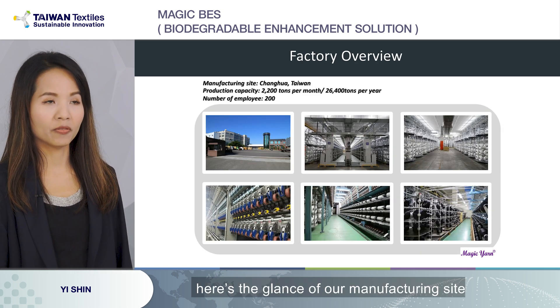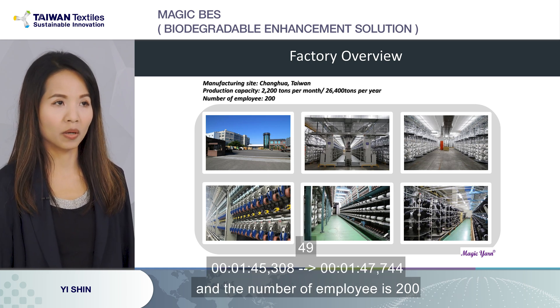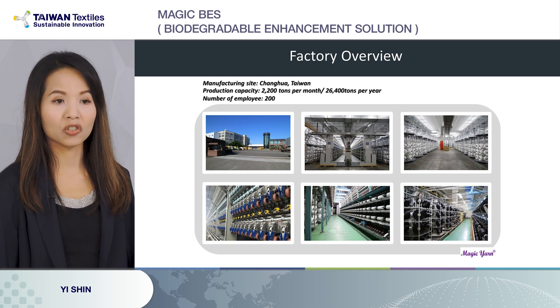Here is a glance of our manufacturing site. The production capacity is 2,200 tons a month, and the number of employees is 200.